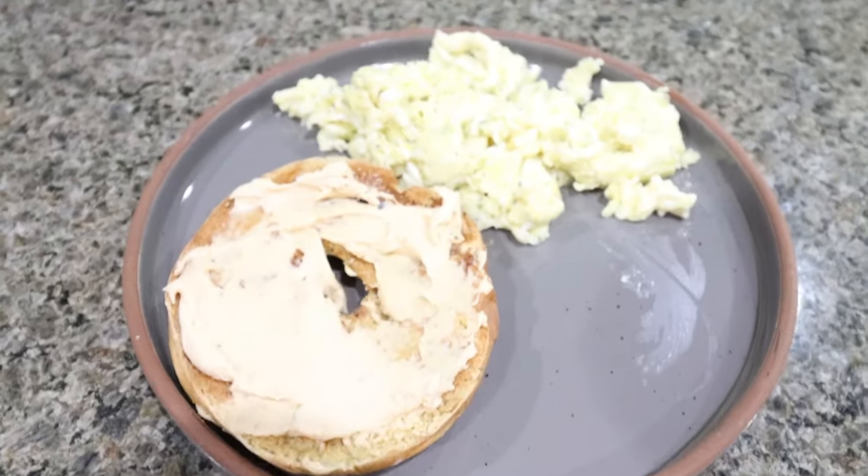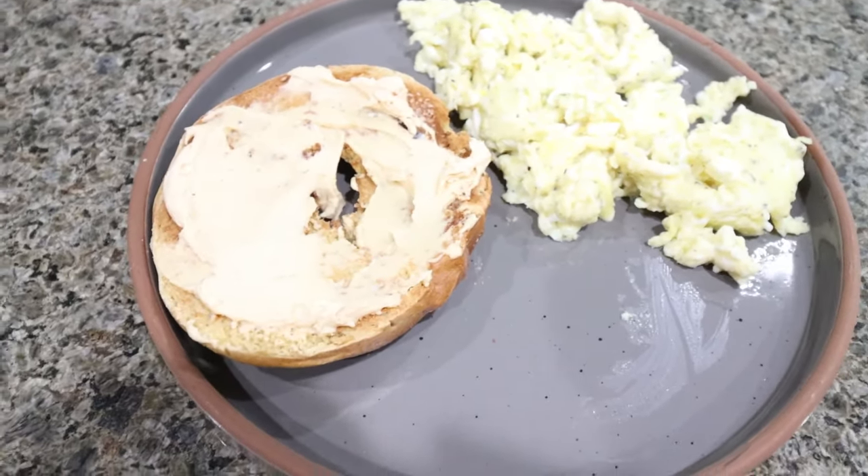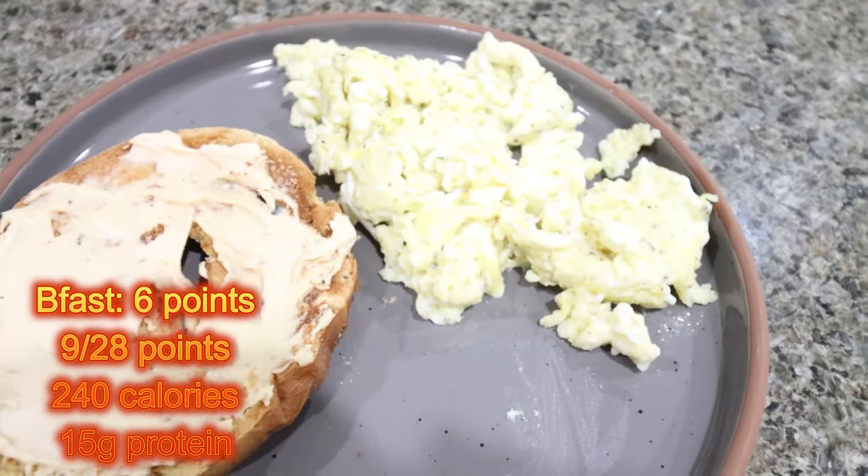I'm putting one tablespoon of Trader Joe's pumpkin cream cheese on my half bagel. Two tablespoons is 70 calories, so one tablespoon is 35 calories. Then I'm scrambling one full egg and two egg whites to get in some protein and healthy fat while still enjoying the pumpkin flavors I love this season. So here's my breakfast: half a pumpkin bagel with one tablespoon of pumpkin cream cheese and one full egg with two egg whites.